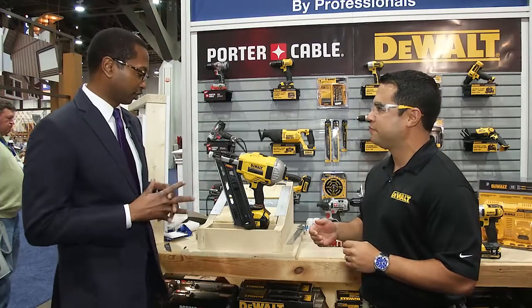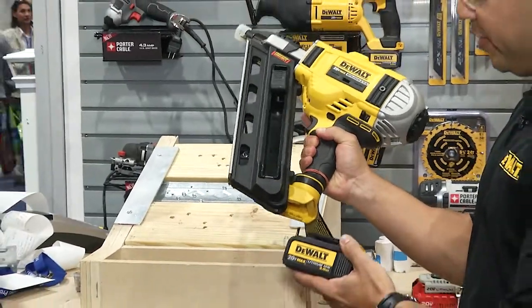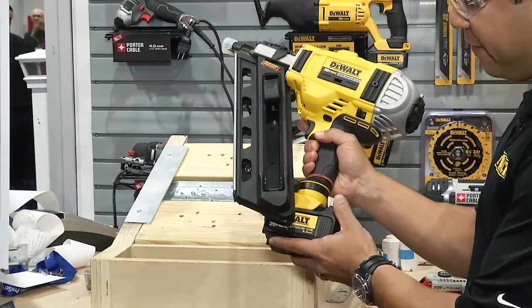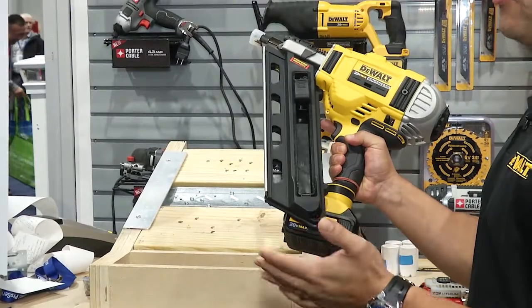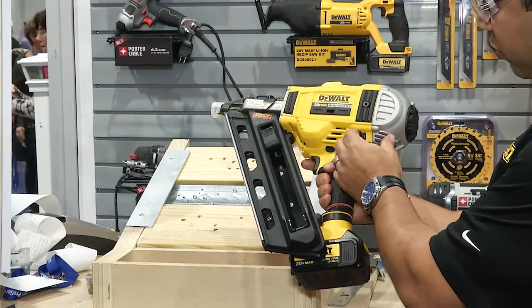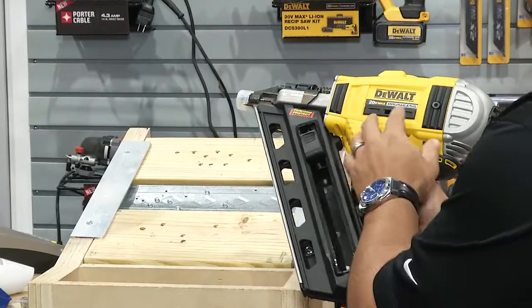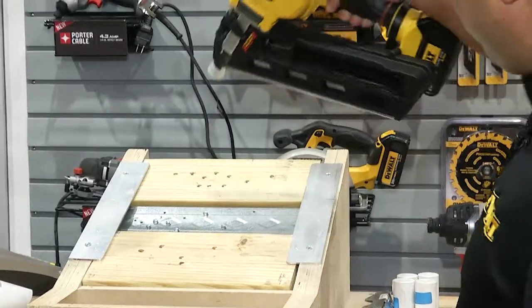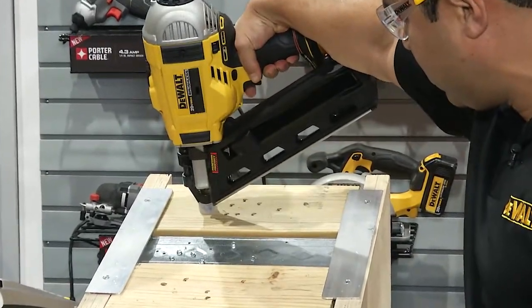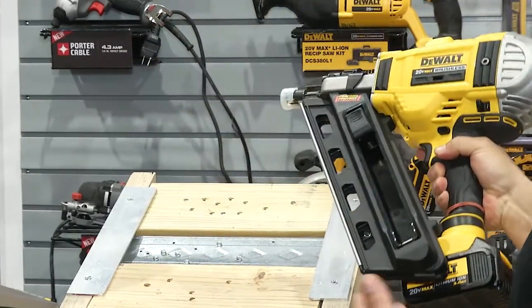The unit runs off a 4-amp 20-volt max battery, and you can shoot 600 to 800 nails on a battery charge. You can shoot in sequential or rapid load mode. In sequential mode, you depress the unit, activate it, then press the trigger to shoot the nail. In bump fire mode, you press the trigger and then bump fire.